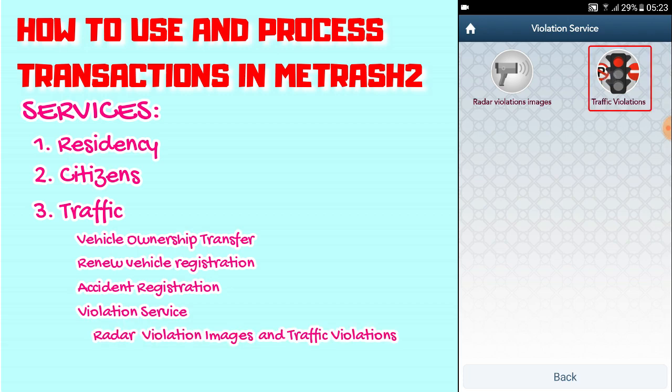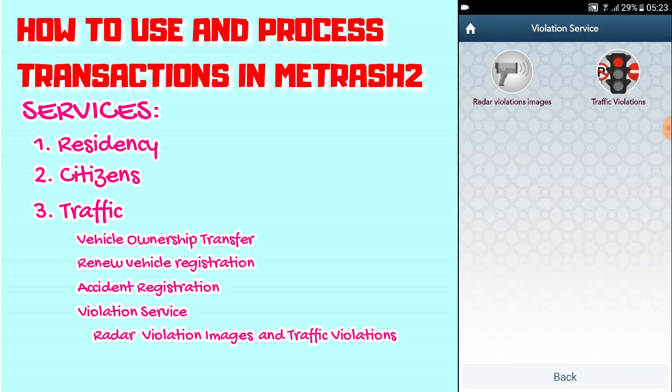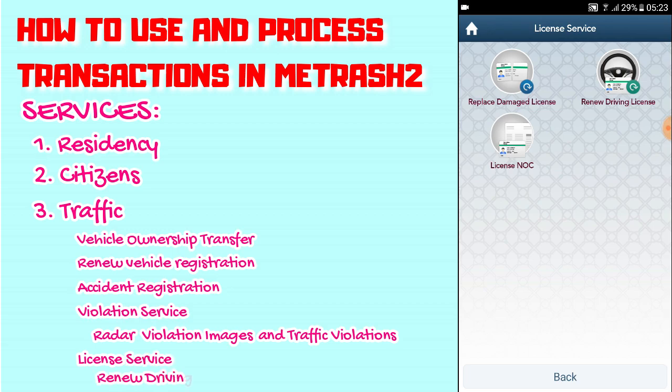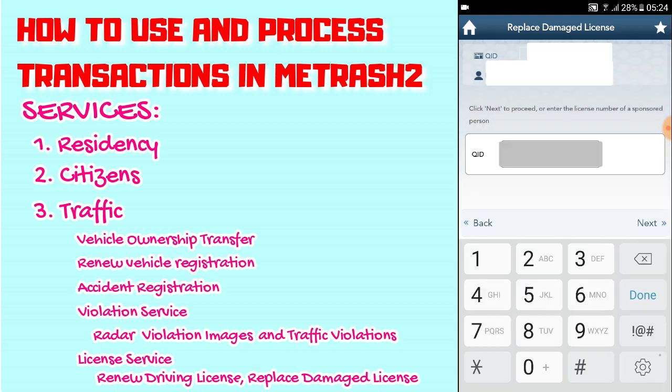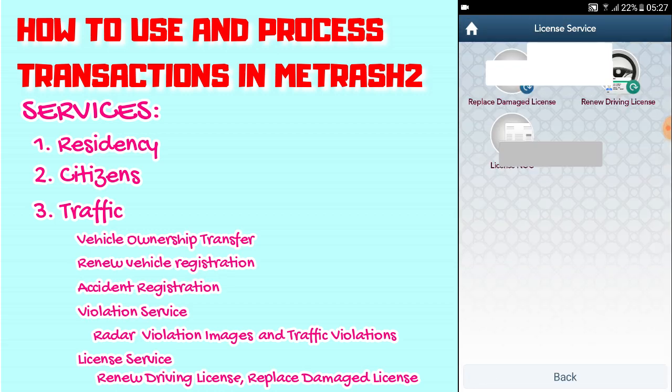There's also a Violation Service for traffic violations. Under License Service, my husband just renewed his driving license about a month ago using Metrash and we had no problems. If you damaged or lost your license, click Replace Damaged License, enter your QID number, click Next, and you'll see the license number, license type, and expiry date.